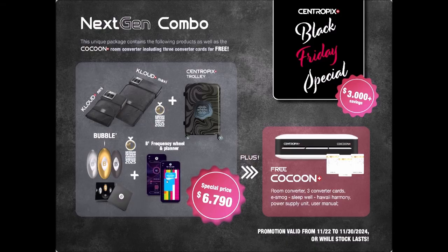The next card is Hawaiian Harmony — this one is for balance and harmony in your home. The third one is Sleep Well, which you can use while you sleep to give you a restful sleep. Take care. Thank you.